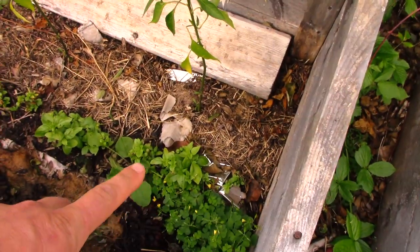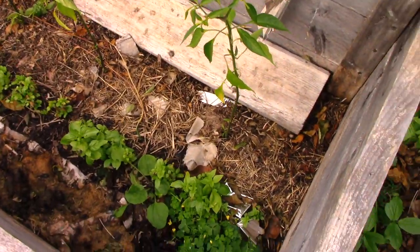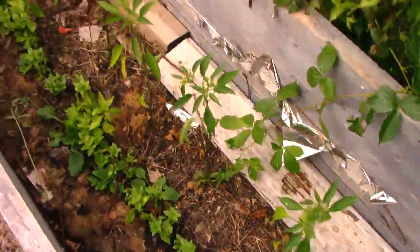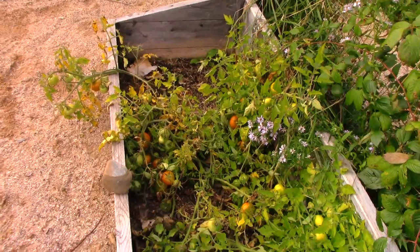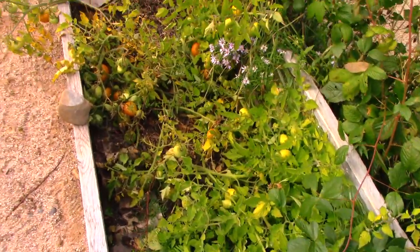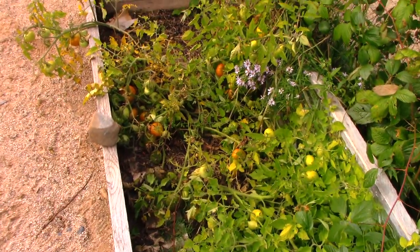I had some nice big beautiful direct-seeded basil here, which I've harvested and made pesto out of — that worked out well. And of course these tomatoes — I moved a lot of them out of here, but this one is producing. It got smashed down a bit from the hurricane, but they're still growing and doing fine.